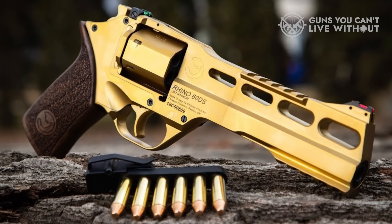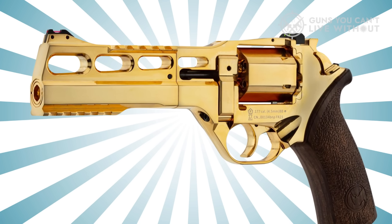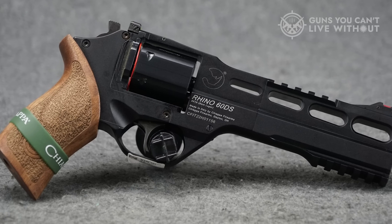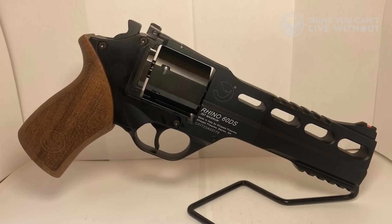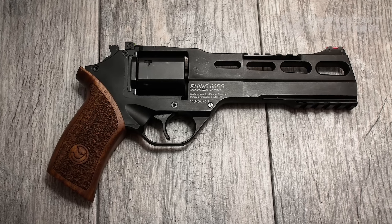With a six-inch barrel it looks unwieldy, but this is a gun that balances well and is more than easy to handle in a home defense situation, though it is a lot to hide if you plan on carrying it. Six inches is more than enough to maximize the .357 Magnum, allowing it to build up blistering velocity. It's possible to have good looks and great capability in a single package with the Chiappa Rhino.